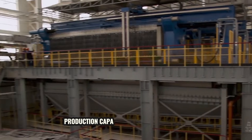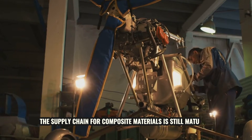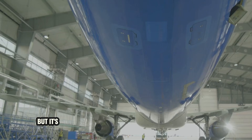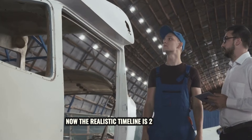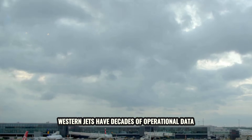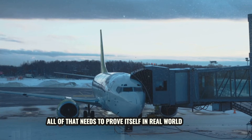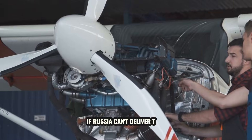Production capacity is the biggest hurdle. Building PD-14 engines at scale takes time, and the supply chain for composite materials is still maturing. Russia lost access to a lot of machine tools, software, and subcomponents when sanctions hit. They've been working around it — sometimes with Chinese help, sometimes with domestic workarounds — but it's slow. Mass production was supposed to start in 2020, then 2022, then 2024; the realistic timeline is now 2025 or 2026. There's also the question of reliability. Western jets have decades of operational data, mature supply chains, and global service networks. The MC-21 is new. The PD-14 is new. The composite wings are new. All of that needs to prove itself in real-world service, and that takes years. Airlines are risk-averse — if something breaks, they need parts yesterday.